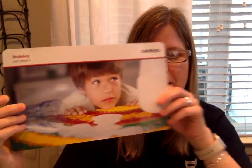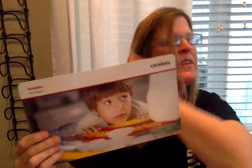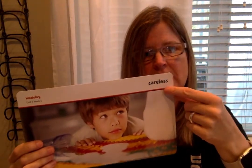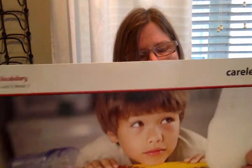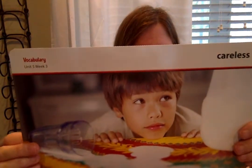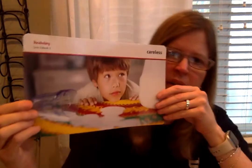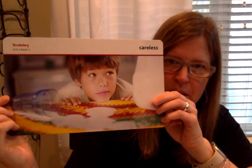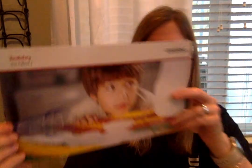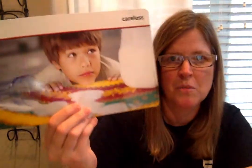Our second word today is careless. When someone is careless, he or she is not paying attention. Notice the suffix -less means without, so careless means without care — you're not being careful. In the picture you can see the boy made a mess because he was careless; maybe he wasn't looking at where his glass was, or he knocked the cup over. Can you turn and talk with your mom or dad about a time when you were careless? I bet they'll be able to tell you about a time they were careless too.